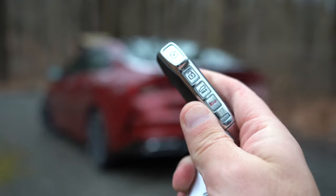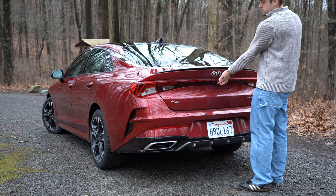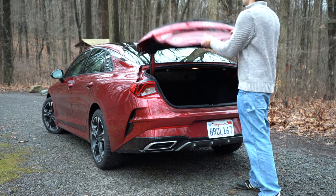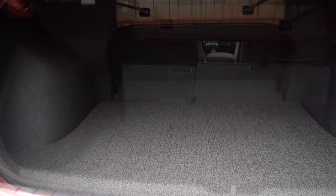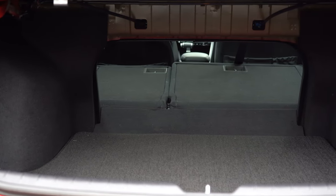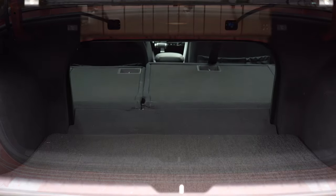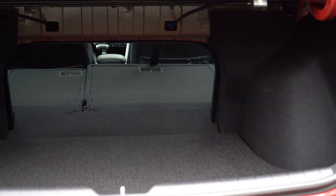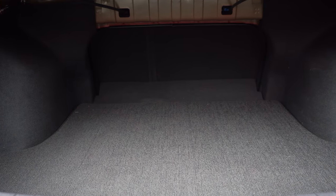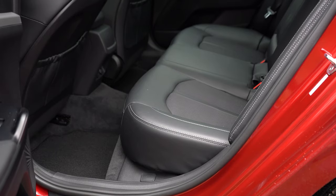Around back of the K5, there are three ways to open the trunk: a button on the key fob, a button by the driver's left knee, and a button on the trunk itself — nearly hidden, located just to the right of the rear-view camera. Cargo capacity comes in at 16 cubic feet. With the LXS trim and up, a 60/40 split-fold rear seat is available via two levers in the trunk. Underneath the cargo floor you'll find a spare tire rather than just an inflator kit, with additional storage space around it.